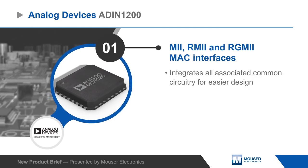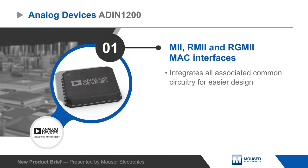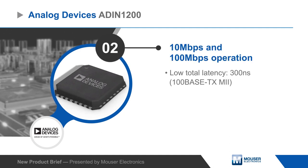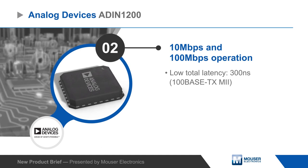The ADIN1200 is a single-port Ethernet PHY that supports various MAC interfaces and integrates analog circuitry, clock buffering, and other functions. The device can operate at data rates up to 100 megabits per second and provides low transmit and receive latency for use in deterministic applications.